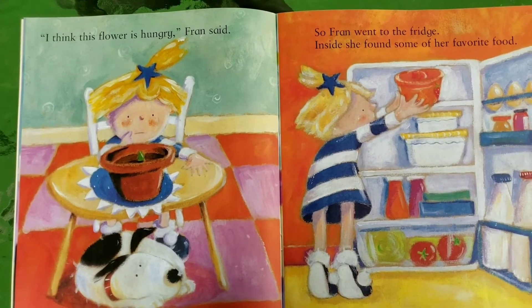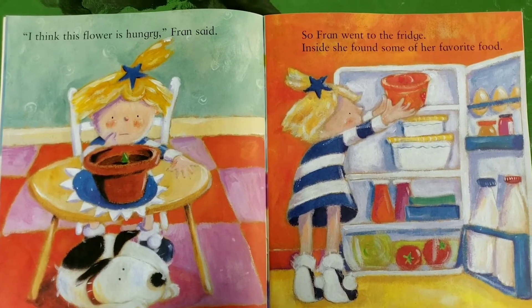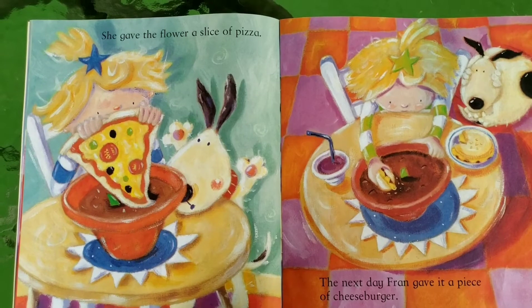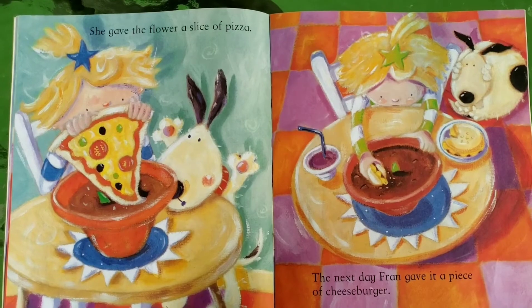'I think this flower is hungry,' Fran said. So Fran went to the fridge. Inside she found some of her favorite food. She gave the flower a slice of pizza. The next day Fran gave it a piece of cheeseburger.